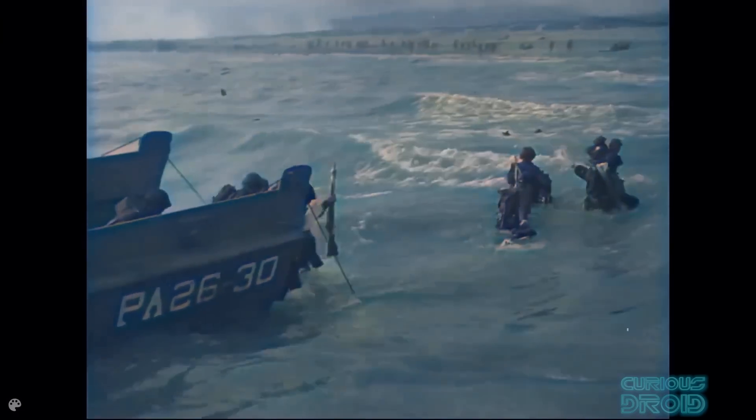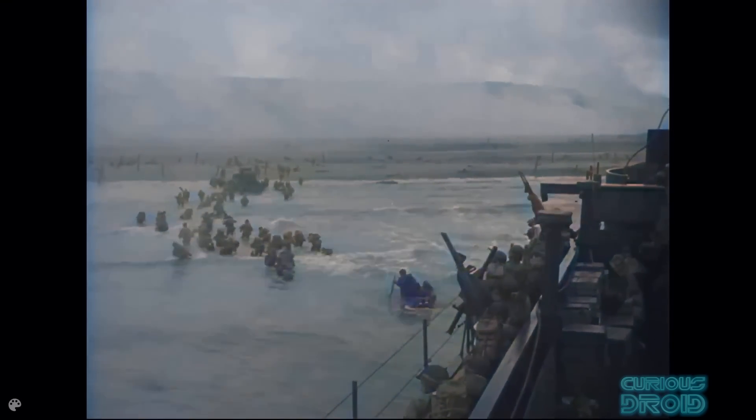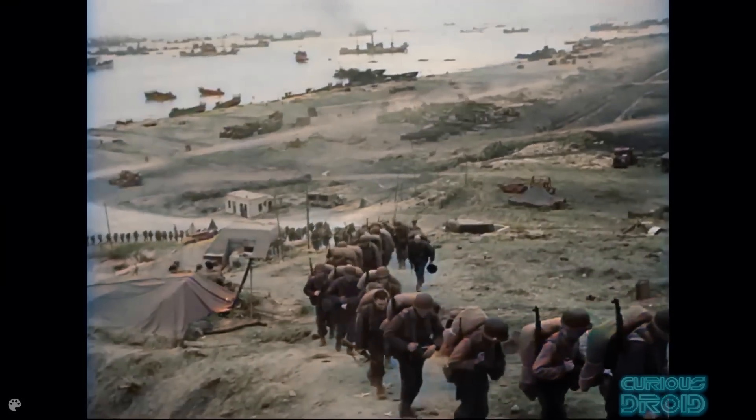On the 6th June 1944, Operation Overlord, more commonly known as D-Day, took place and was the largest amphibious invasion in military history.